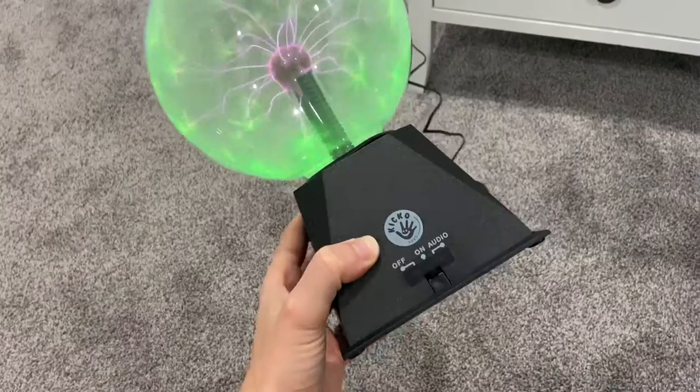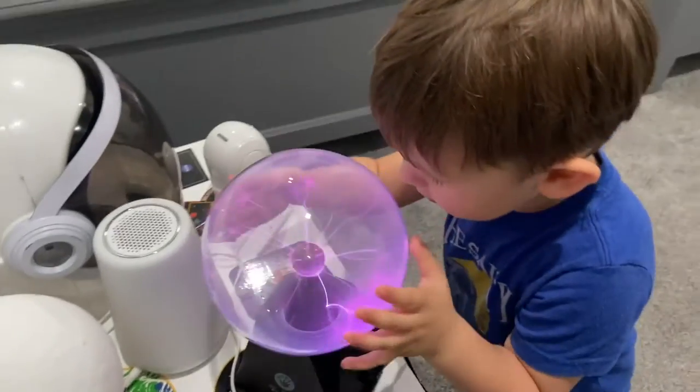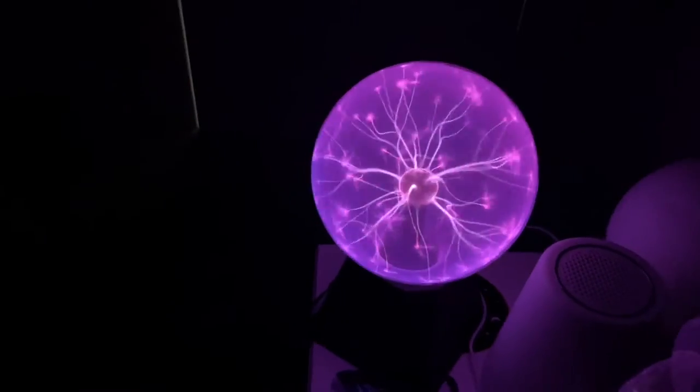Check out what I just got for my kids. When I saw this plasma ball on Amazon from the brand Kikko, I had to get two for my kids. They sell so many different colors and I love that they have purple and green, perfect for my boy and girl.